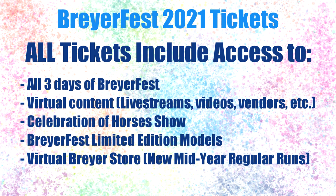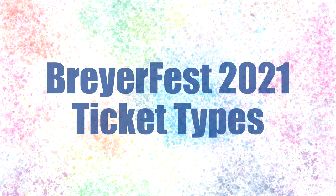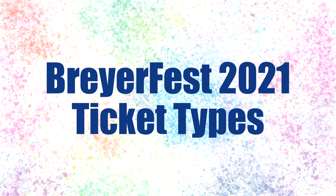That covers everything that is included in all three ticket types. No matter which ticket you purchase, you'll have access to all of these benefits and activities. But now let's dive into the specifics of each ticket.